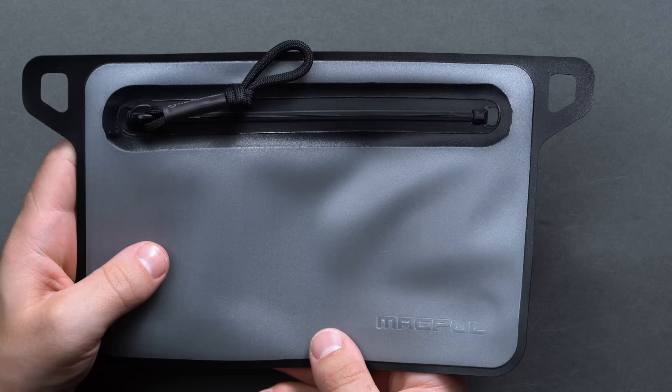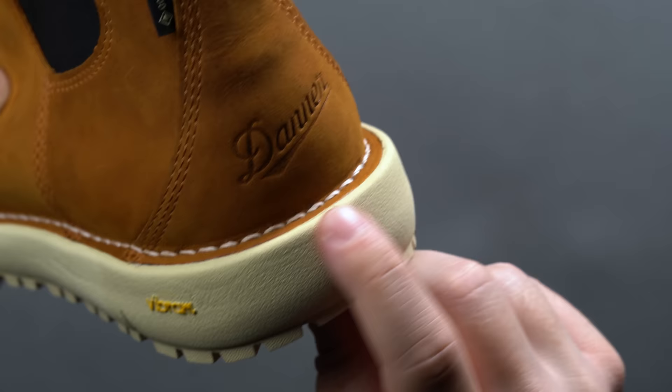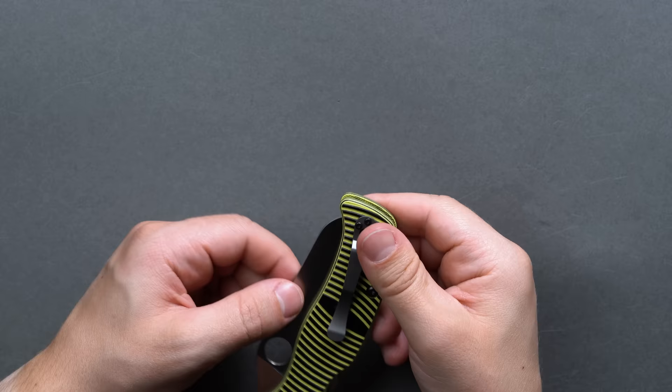Before we jump in, this EDC Essentials Guide covers weatherproof EDC of varying resistance, and it's important to know the difference between waterproof and water-resistant, and how they're measured on the IP scale created by the IEC as a standard benchmark. Waterproof gear is generally going to carry an IP rating at or above IP 6 to 7, while water-resistant will fall below.